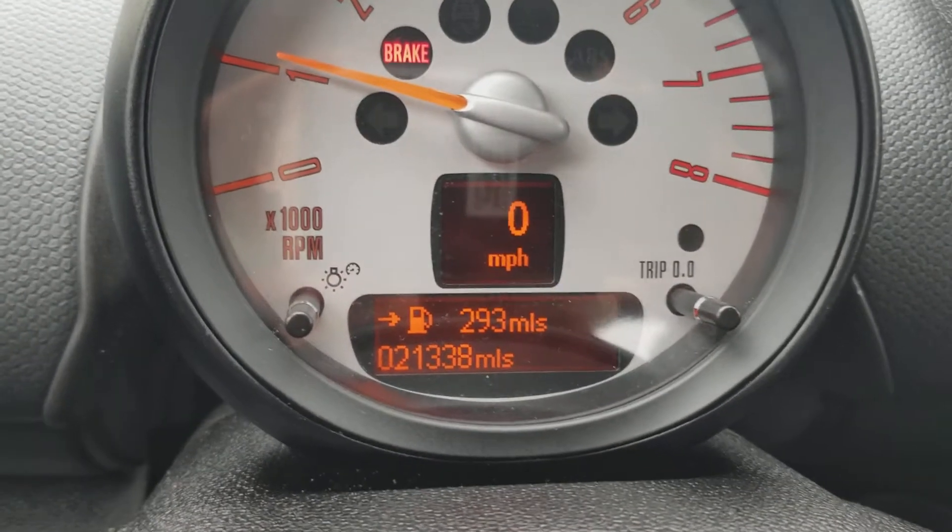The interior is carbon black. I'm going to kind of spin it around to the back. The miles are at 21,338.